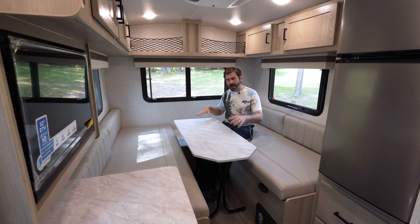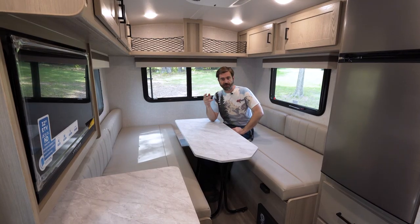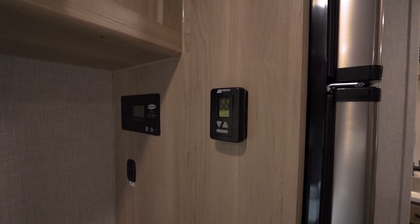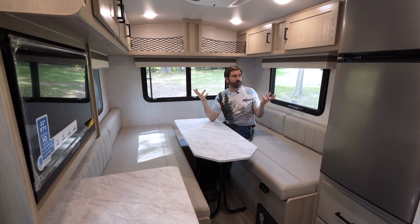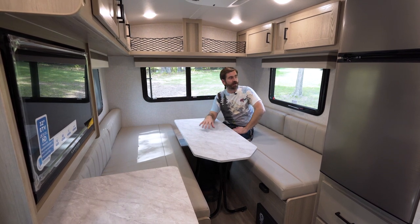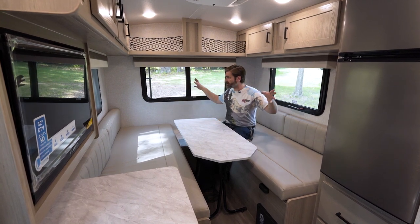This table will drop down to form our bed — the cushions slide out over it — and we'll have a nice size bed that easily accommodates two people. Back here I have access to my air conditioner controls and my Go Power solar array controls. This thing is equipped with a 200-watt panel up top, a 1,000-watt inverter, and a 30-amp charge controller, all powered by Go Power. You can hook that up to a lithium battery system if you want, so you could potentially stay off grid for a good amount of time. We've got outlets available in multiple spaces.